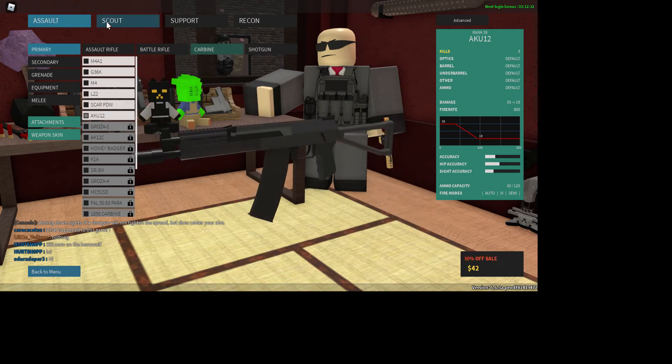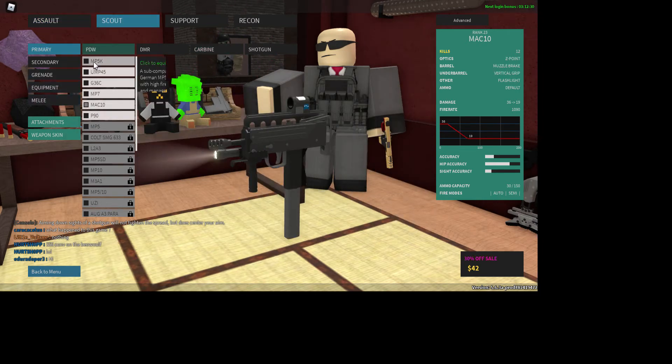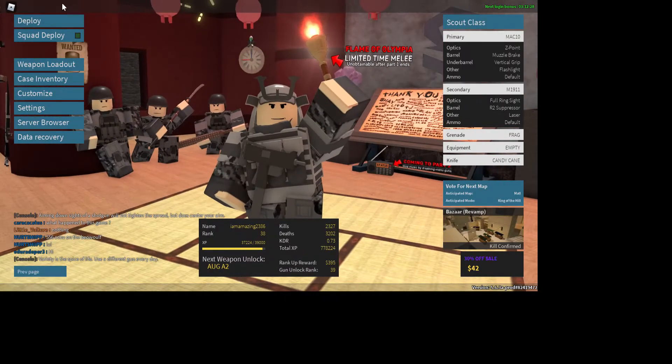That's the AK-12U, I don't want that right now. I guess I'll use the MAC-10.